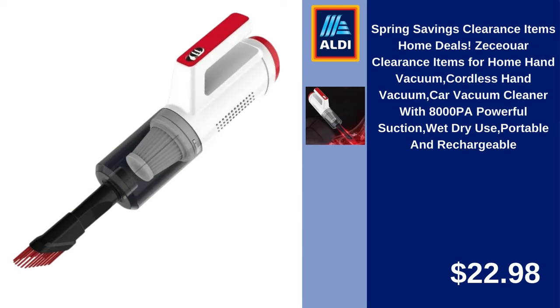Spring Savings Clearance Items, Home Deals. Zishuar Clearance Items for Home — Cordless Hand Vacuum, Car Vacuum Cleaner with 8,000 PA Powerful Suction, Wet-Dry Use, Portable and Rechargeable. $22.98.